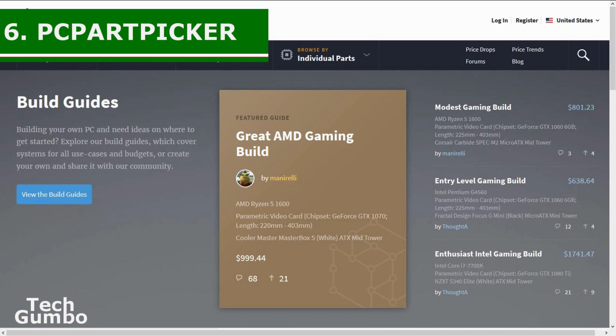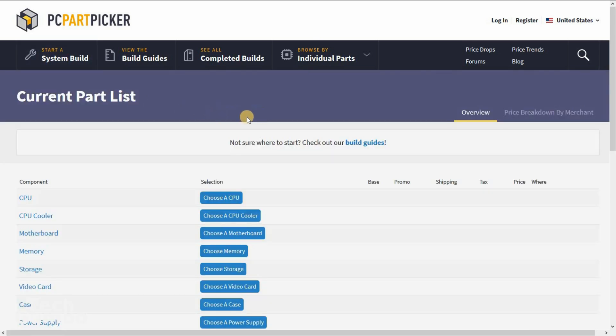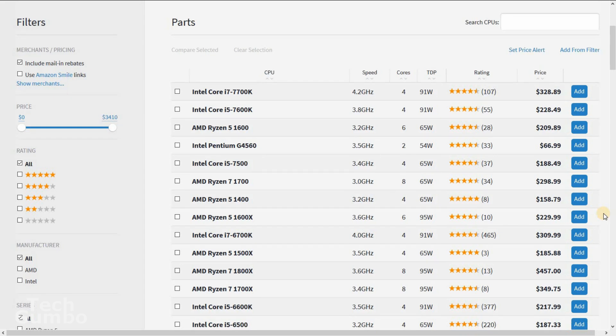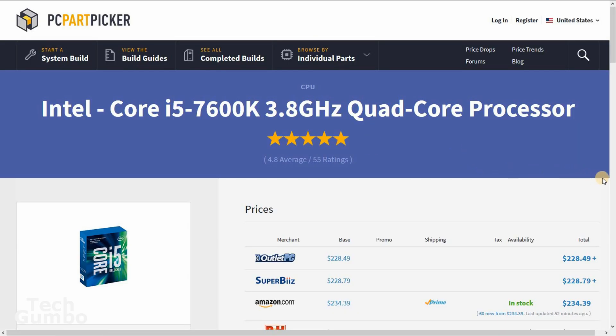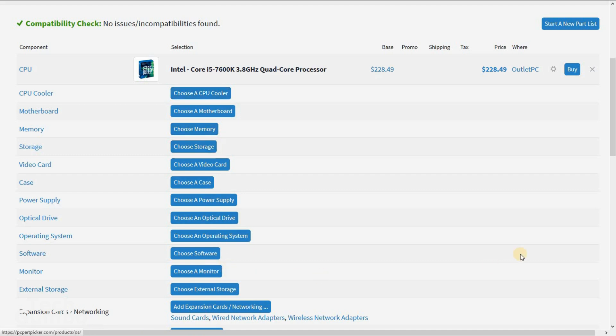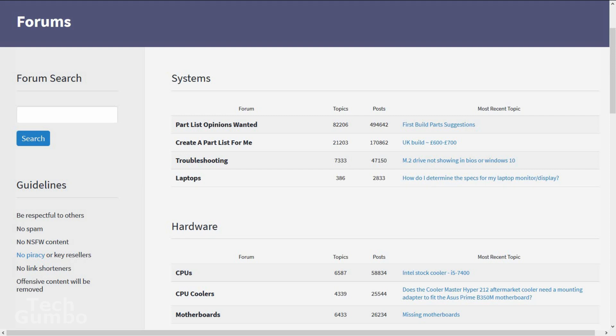Number six: PC Part Picker. This is a great site for do-it-yourself computer builders. The 'Start a System Build' feature lets you create a parts list — first, choose a CPU. Automatic compatibility limits parts known to be compatible with parts already selected. Prices are constantly updated from dozens of retailers to ensure the best prices. For example, selecting the Intel Core i5-7600 shows the best price from Outlet PC at $228.49. You work your way down the list, and if you choose an incompatible part, a warning appears in the upper left corner. PC Part Picker also has user-created build guides and forums for feedback.